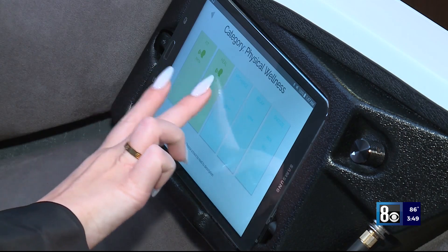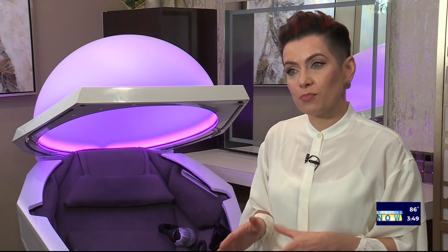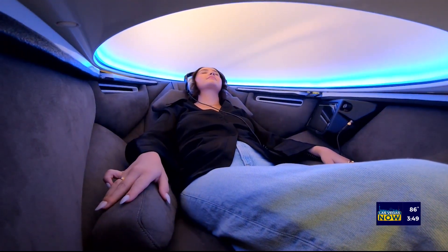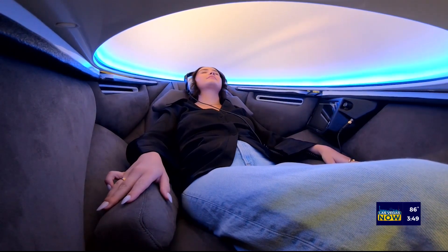This meditation dome has 20 meditation programs. Depending on your goal, you can choose the correct meditation program for you — whether you want to sleep more, exercise better, see more results from exercise, or just feel peace within. There are also guided meditations in the Soma Dome, so if you're new to meditation or simply need a little more help, it's going to be the right program for you.